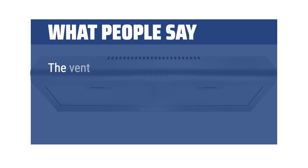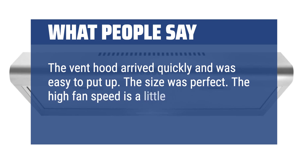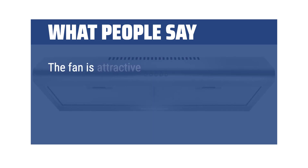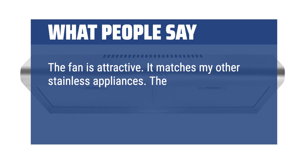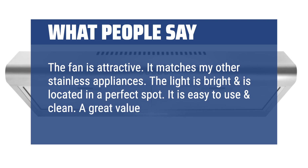What people say: The vent hood arrived quickly and was easy to put up. The size was perfect. The high fan speed is a little noisy, but not bad. It works great and looks great. The fan is attractive and matches my other stainless appliances. The light is bright and is located in a perfect spot. It is easy to use and clean. A great value for the price.